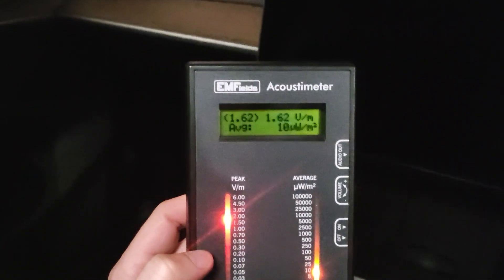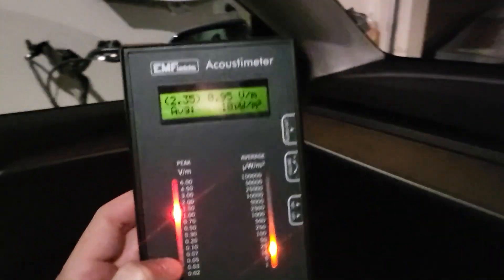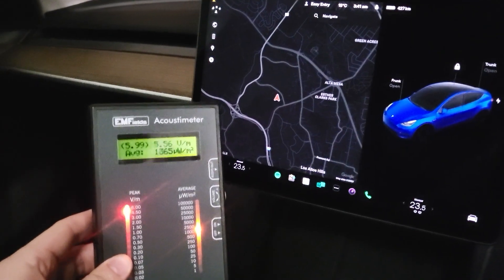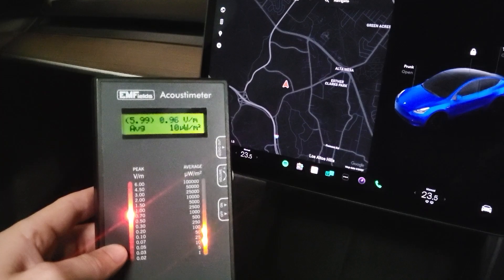Okay, so I'm in the car. It doesn't know I'm in here because I've got my bum lifted off the seat. I'll turn it on so you can hear how loud it is. It doesn't matter where I put this in the car, the reading's basically the same. I'll put my bum on the seat now so the computer turns on - and again, the reading's basically the same.